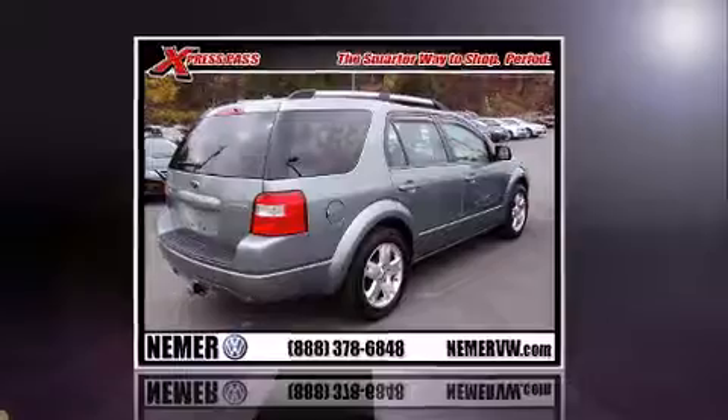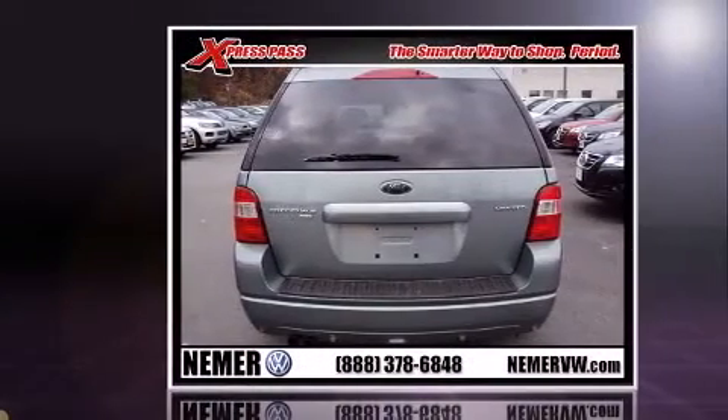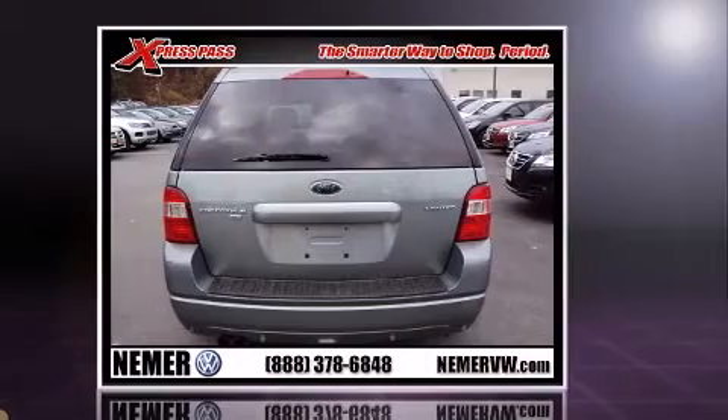Outstanding design defined for the 2007 Ford Freestyle. With fewer than 50,000 miles on the odometer, you can be confident that this pre-owned vehicle will provide you reliable transportation.